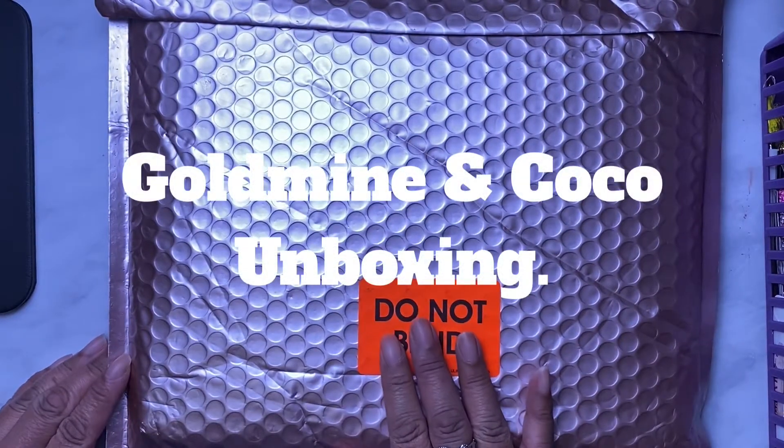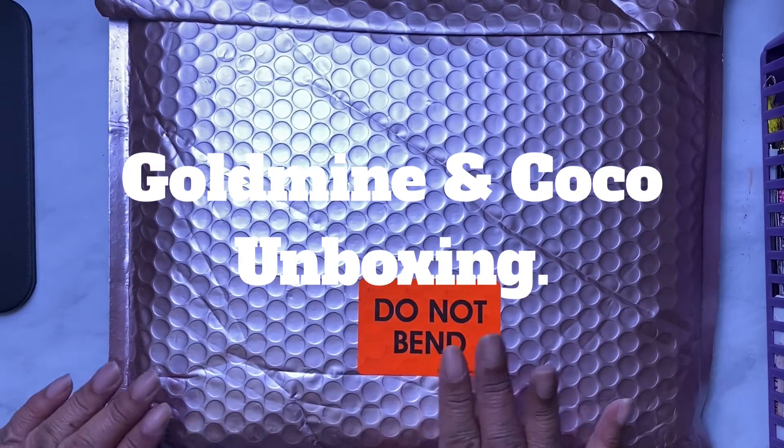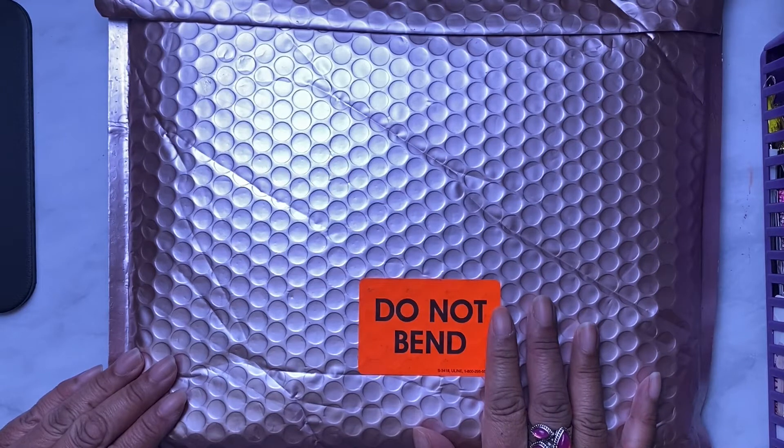I got some happy mail from Goldmine and Coco — this is her subscription box and I can't wait to open it. If this is something you'd be interested in watching, please stay tuned.